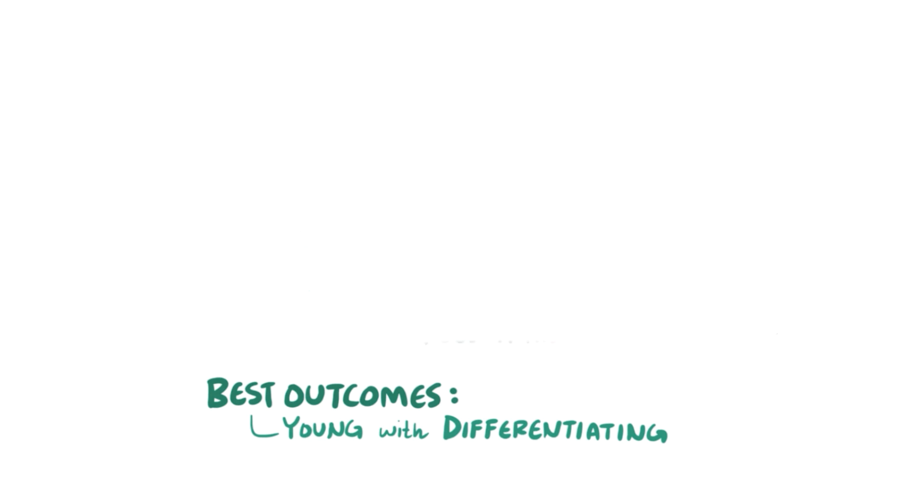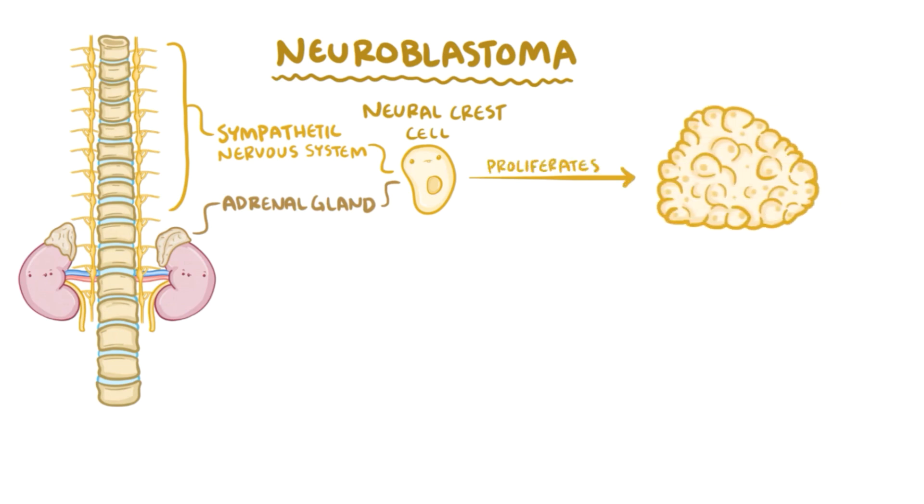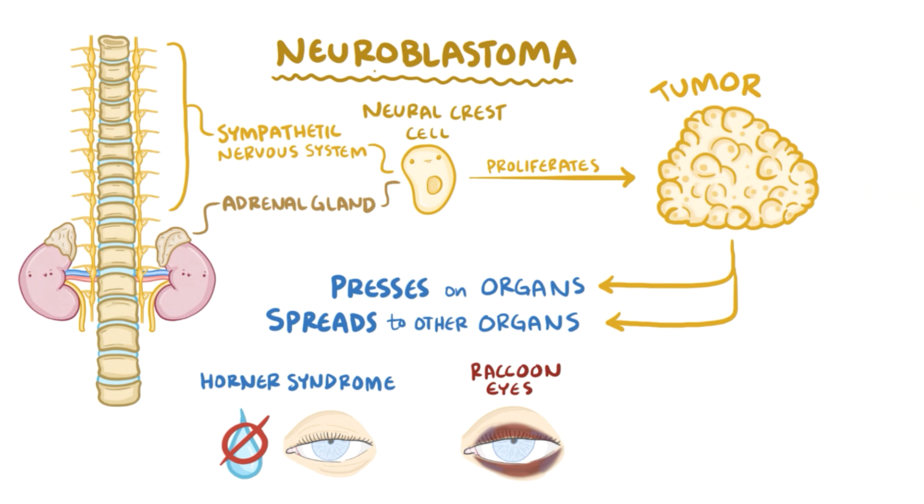As a quick recap: neuroblastoma is a condition where neural crest cells of the developing sympathetic nervous system and adrenal medulla do not differentiate normally. Rather they continue to proliferate in an immature state, creating tumors that press on nearby organs or spread to other organs causing complications like Horner's syndrome and raccoon eyes. High levels of HVA and VMA are usually the first indication of a neuroblastoma.